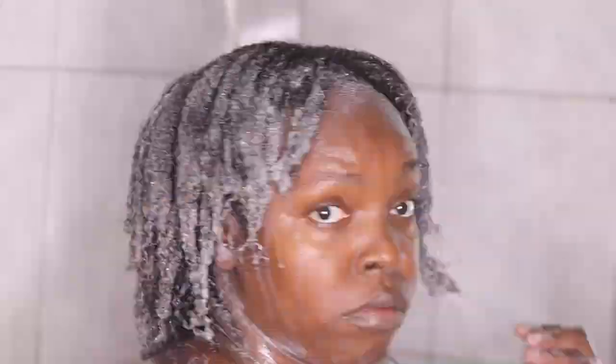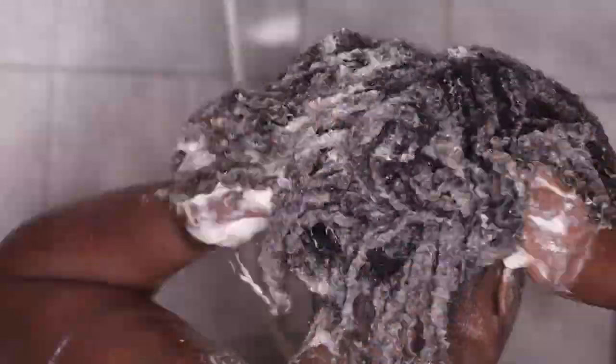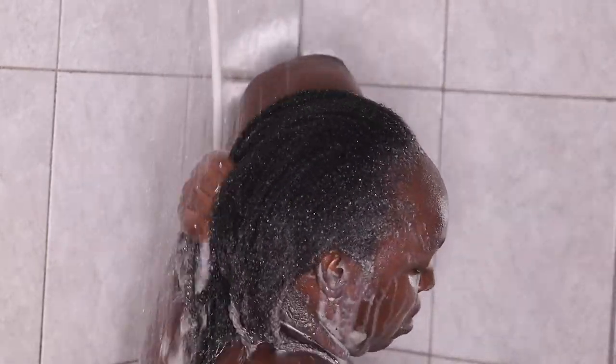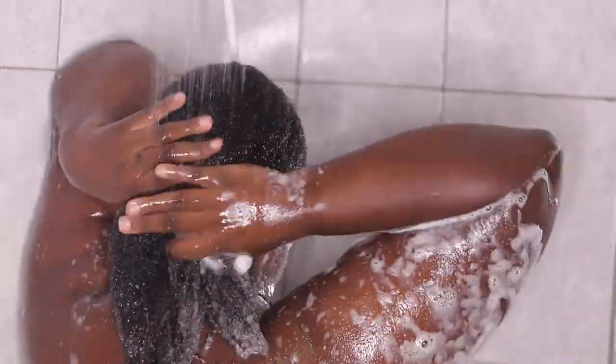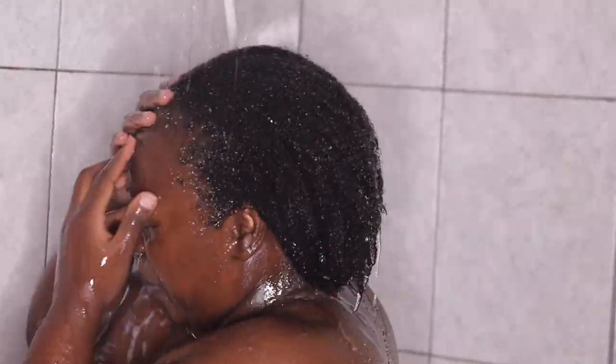I still feel like it's mega conditioned and so soft — if you touch my hair it's very, very soft. All the ingredients included are really good for your hair and coils. It's super rich, creamy, and moisture intensive. It's easy to manage and style. Overall it improves my hair's health and leaves my hair touchably soft and hydrated.